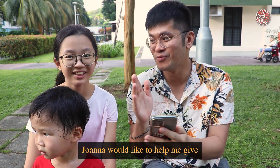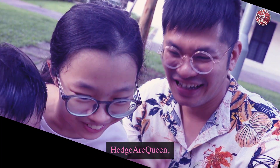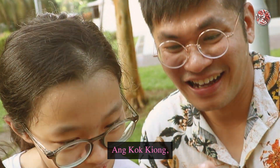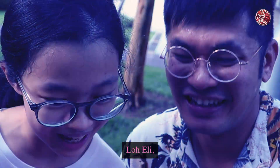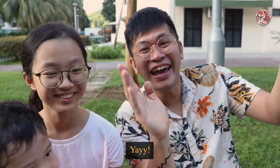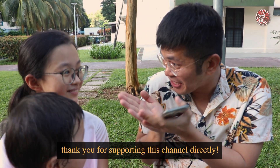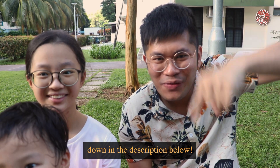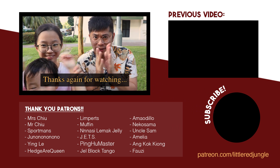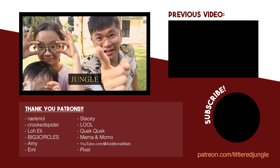This marks the end of today's episode. But before we go, Joanna would like to help me give a shout out to my patrons. You did so well — I think you even did it faster than me! Thank you so much for supporting this channel directly. If you would like to do the same, you can find the link to my Patreon down in the description below. Do also follow me on all my social media platforms and subscribe to watch more videos of our local ecology. Thanks again for watching. And remember — keep your eyes peeled, because it is a jungle out there! Bye-bye.